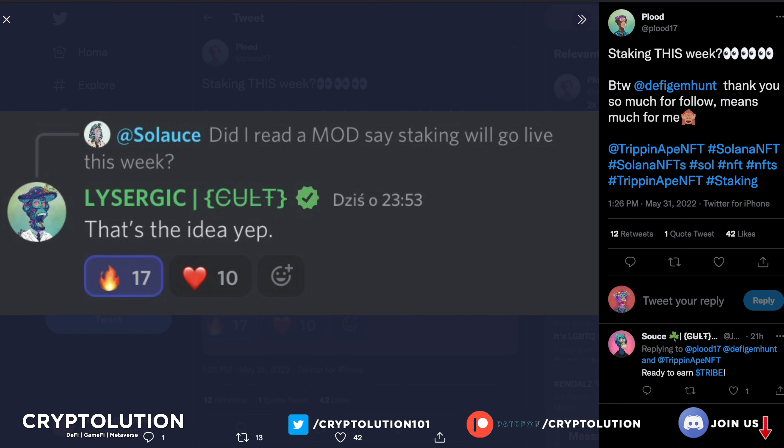Staking could be coming very soon. As of May 31st, a moderator confirmed staking will go live this week, and founder Lysergic One confirmed: 'Yep, that's the idea.' Today is June 1st, so it could happen by end of week. Having an airdrop and staking within the first two weeks of an NFT launch is absolutely shocking — it shows how much this team behind the scenes is working for holders.